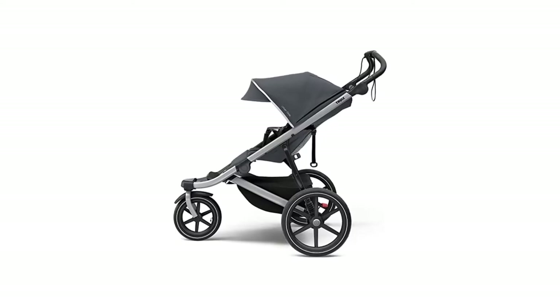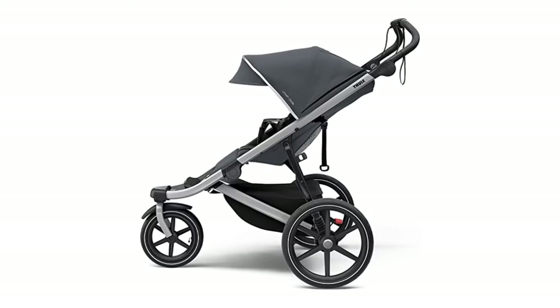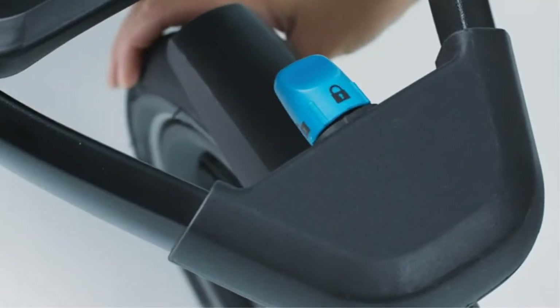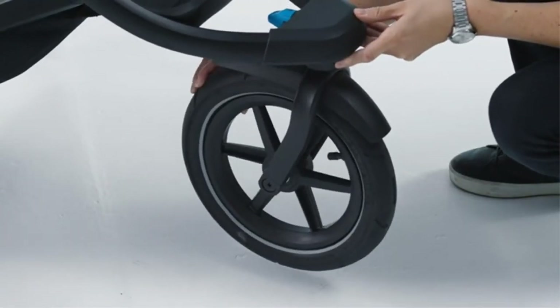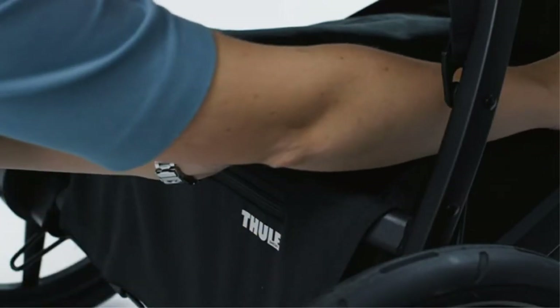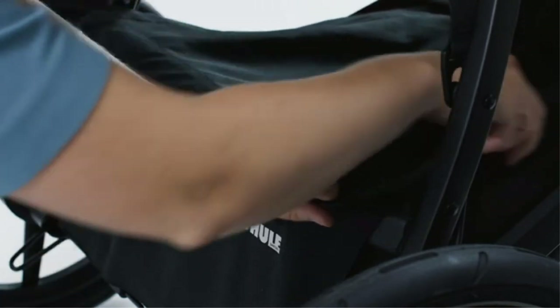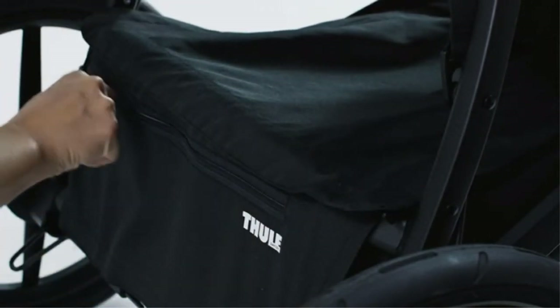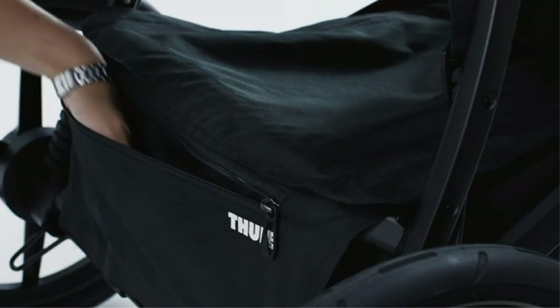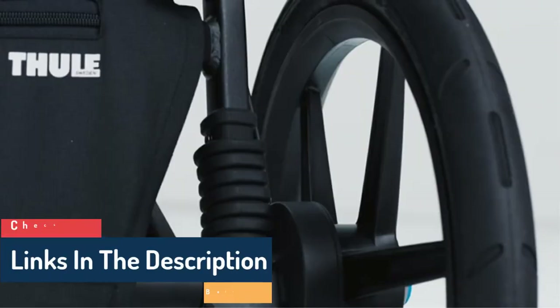Number 3: Thule Urban Glide 2 Jogging Stroller. It might be challenging to maneuver a jogging stroller around a city, and there might not be much storage space available. This design addresses those problems with a sleek, compact stroller that takes up minimal room. This stroller is made for simple and safe operation, even in crowded areas, and has a wrist strap and an incorporated handbrake.